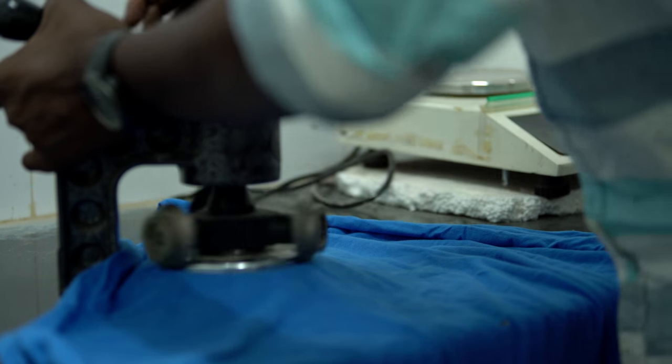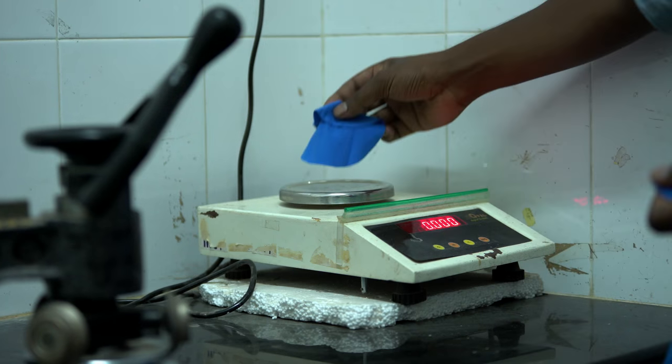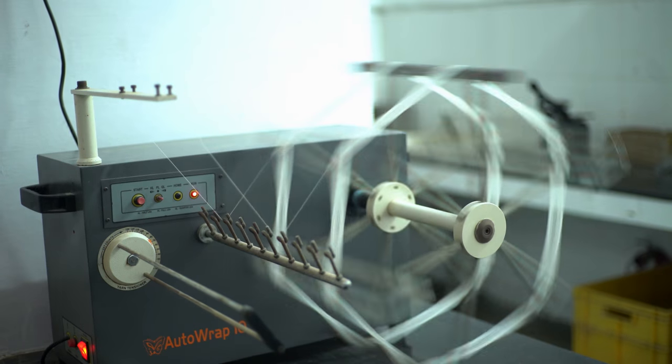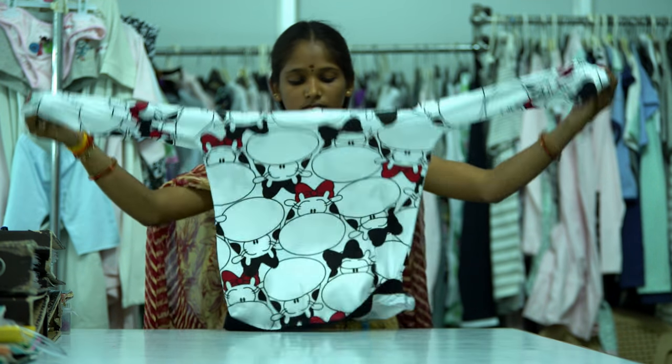Quality Control: All garments are checked thoroughly to ensure that quality parameters pertaining to fabric, yarns, lasting quality of colour and design have been adhered to in the finished garment.